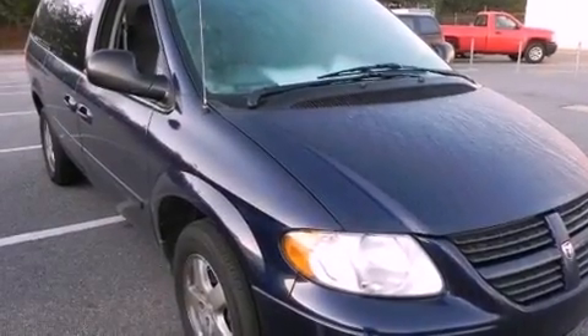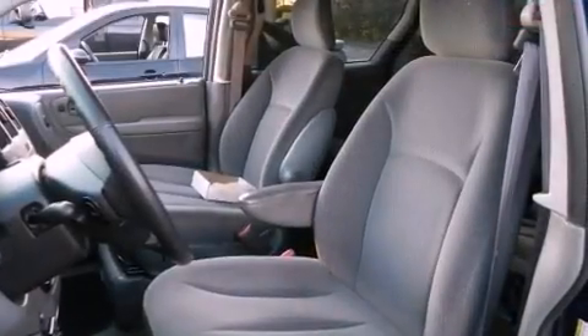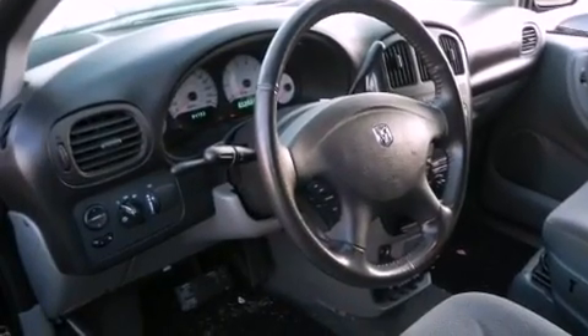Air conditioning, steering wheel mounted stereo controls, a rear window wiper, fog lamps, 12 volt power outlets, roof rails, front and rear floor mats, traction control, halogen headlights, and aluminum wheels.